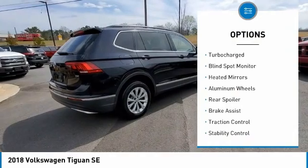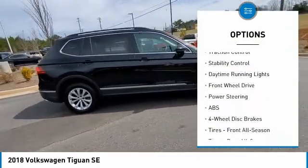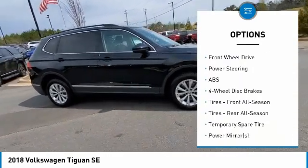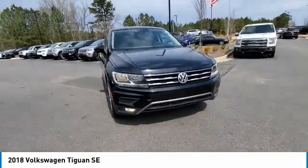Tire pressure monitor, turbocharged, blind spot monitor, heated mirrors, aluminum wheels, rear spoiler, brake assist, traction control, stability control, daytime running lights.